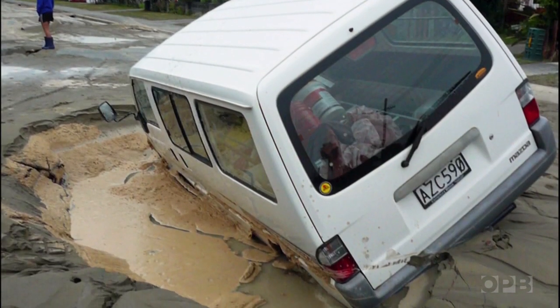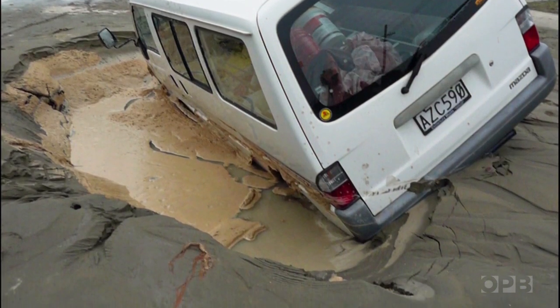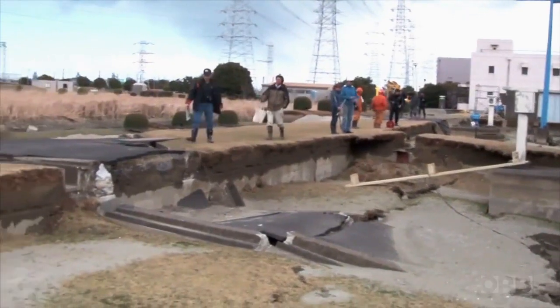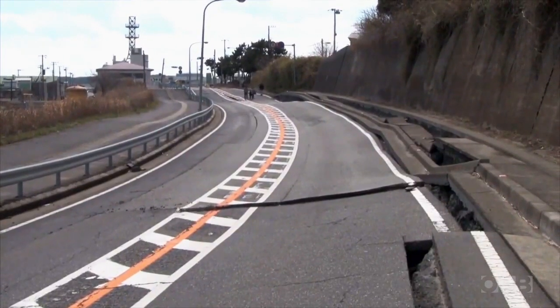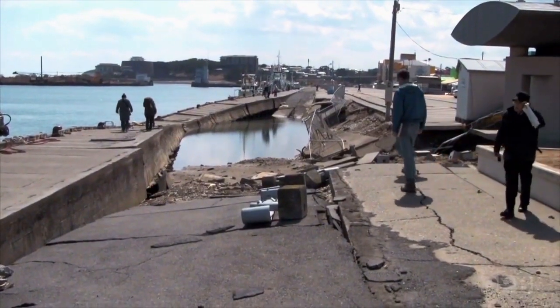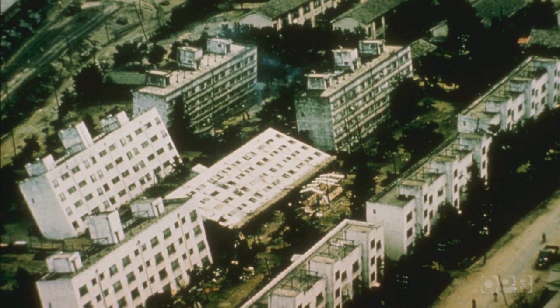Much of the damage sustained during earthquakes in Chile, New Zealand, and Japan was caused by liquefaction. With just a few minutes of shaking, streets warped, homes toppled, and docks and ports sunk. In places, liquefaction brought down entire city blocks.